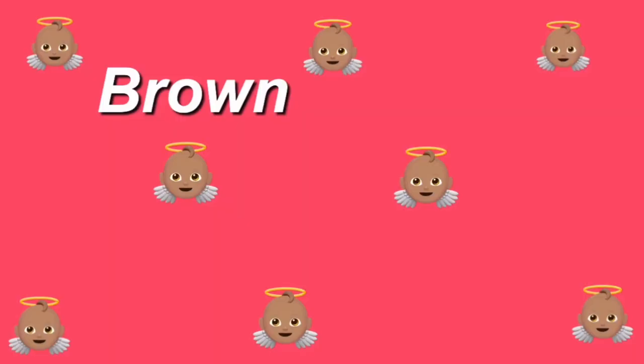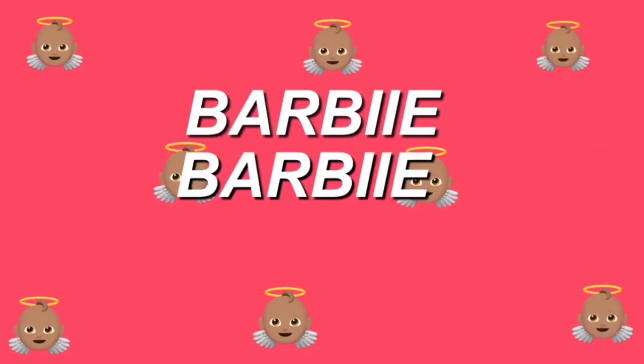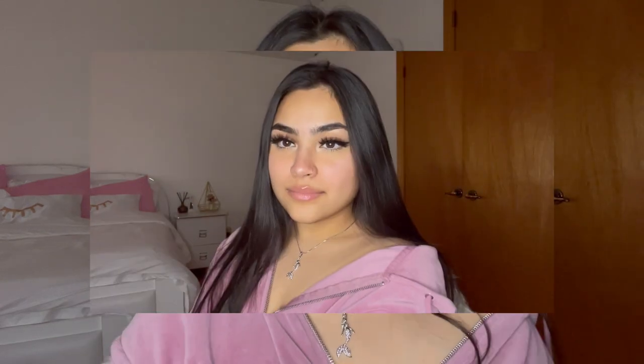Hey guys, it's Krayt aka Brown Barbie and welcome back to another video. As promised, today I'm showing you guys how I do my signature glam makeup look. I'm just gonna be going through the whole process, showing you guys what I do and all my products. This is the look that I do when I film my YouTube videos, TikToks, also when I'm going out to like a party. I usually have two looks — a more natural one for casual outings, and a more extra one where I put on lashes. Today I'm gonna show you guys the extra makeup look.